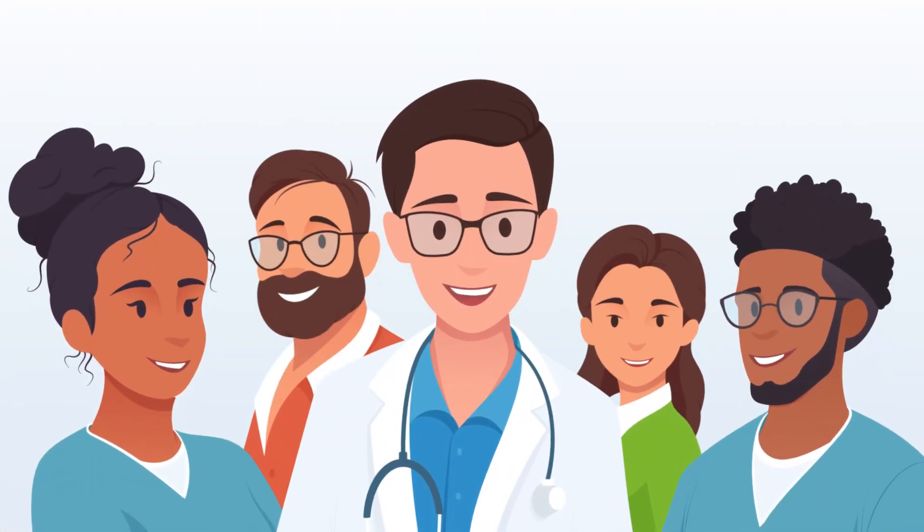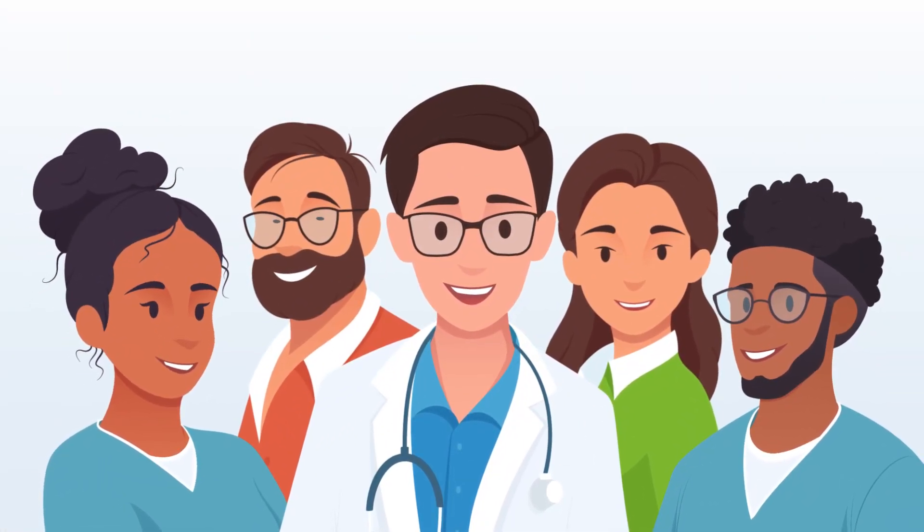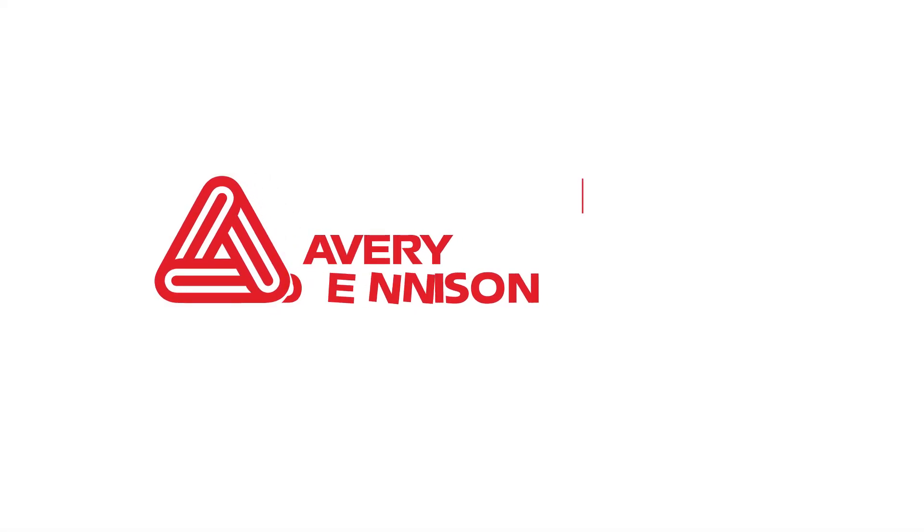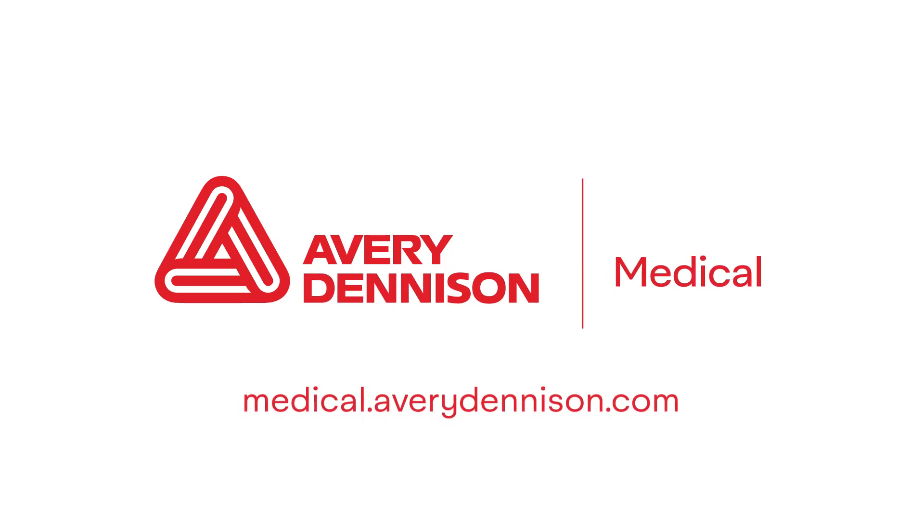From healthcare professionals to patients, the journey with Avery Dennison Medical's products is marked by confidence, care and quality. Together, we make a world of difference.